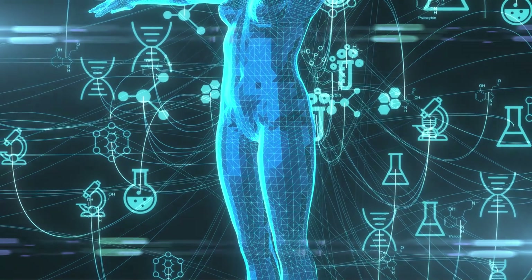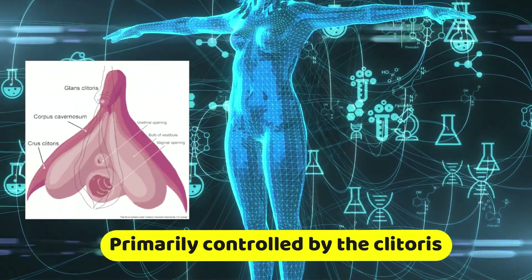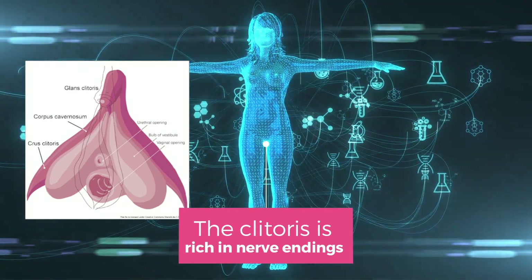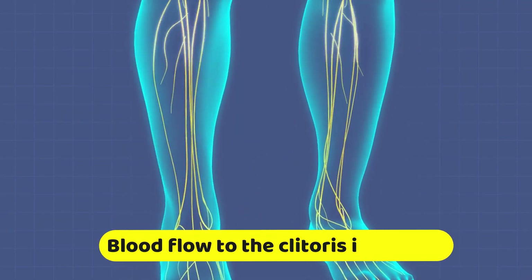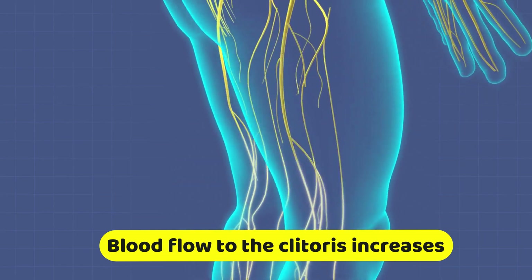The female orgasm is primarily controlled by the clitoris, a small highly sensitive organ located at the front of the vulva. The clitoris is rich in nerve endings and is the only part of the female anatomy solely dedicated to sexual pleasure. During arousal, blood flow to the clitoris increases, causing it to swell and become even more sensitive.